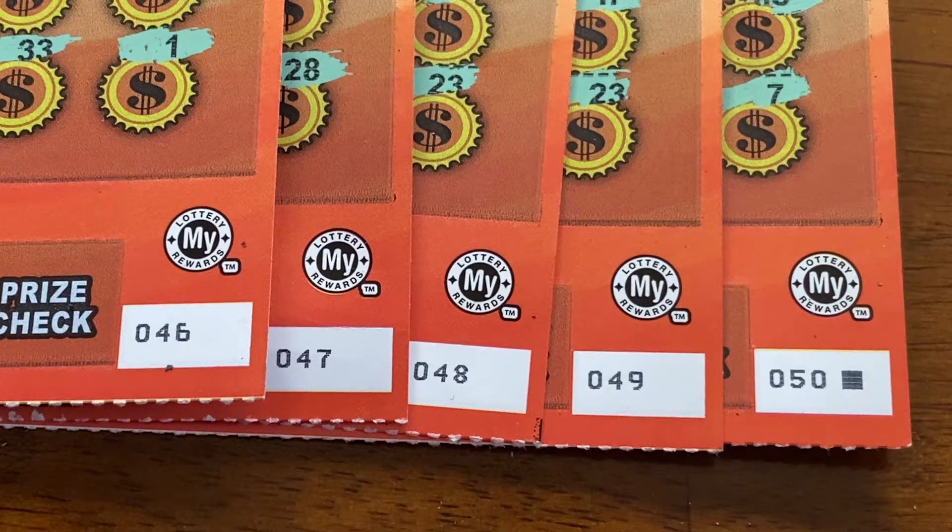Hi guys, Lady Scratchers coming to you again with one of my favorite 50x The Cash top prize, $100,000 Maryland Lottery scratch-out tickets.